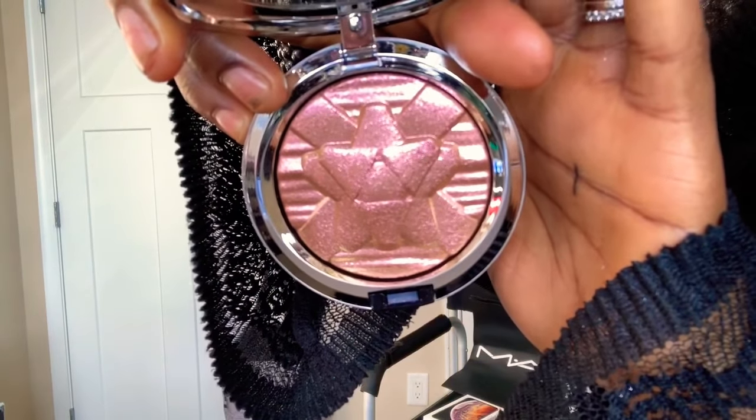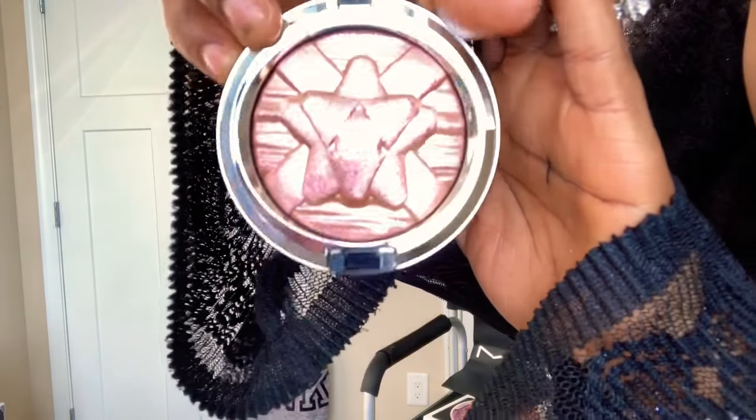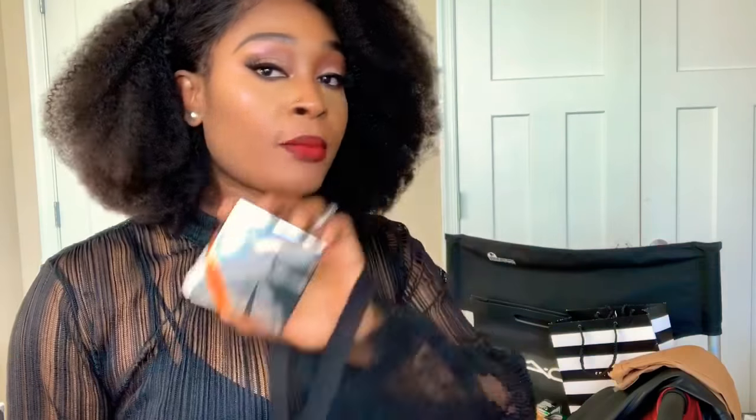I'm showing you what it looks like. I'm going to keep it for myself — I'm not going to put it in my kit for clients.